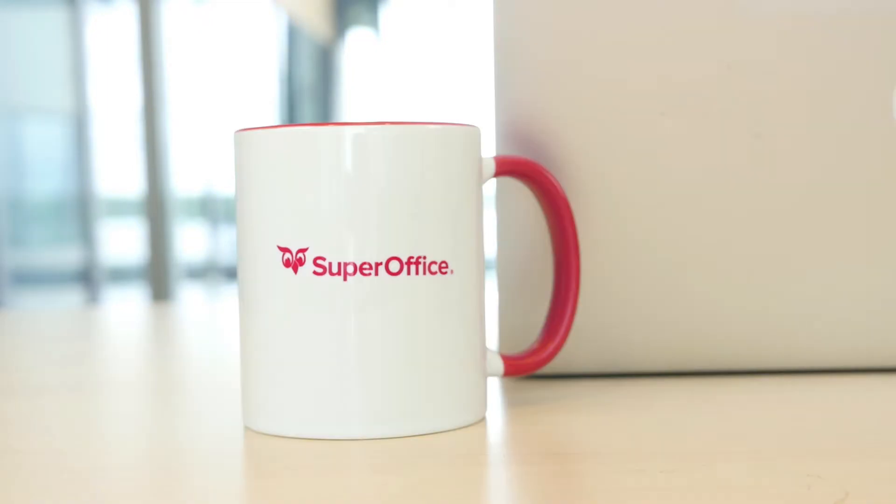This is Josie the marketer and Oscar the sales guy. They work in different teams and tools, and today they're doing surveys but they're struggling a bit.